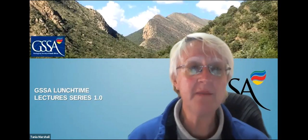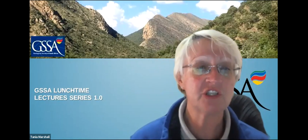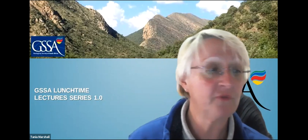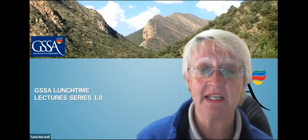Good morning everybody and welcome to today's lunchtime lecture series. Just a few housekeeping regulations: please everybody, except for David, mute your microphone and keep your video off.